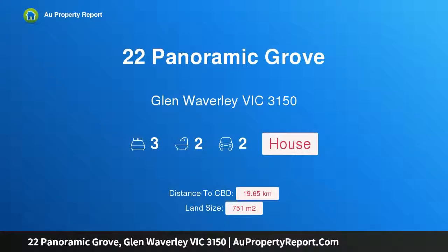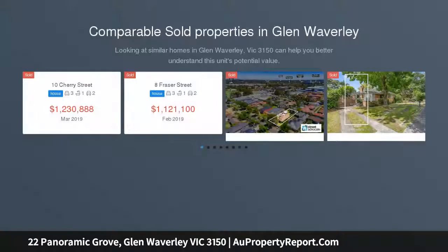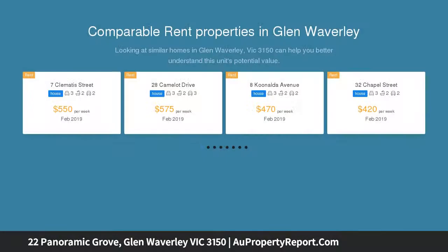Welcome to 22 Panoramic Grove, Glen Waverley, Victoria 3150 — perfectly positioned in Glen Waverley. Set on a generous allotment of approximately 751 square metres, this flat rectangular block is just a short walk to Glen Waverley central.